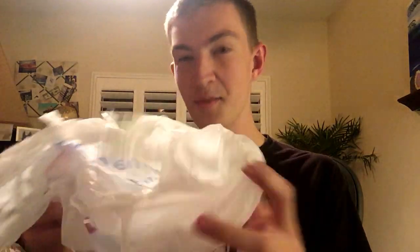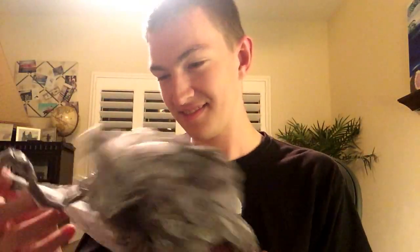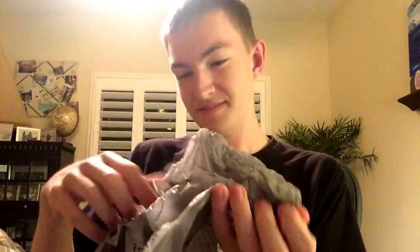Oh wow, a Walmart bag that smells like bubble gum or something. One of my bags. A Kohl's bag, wow.